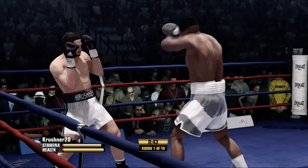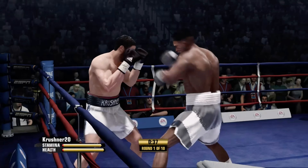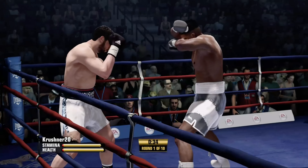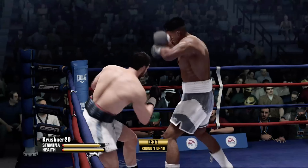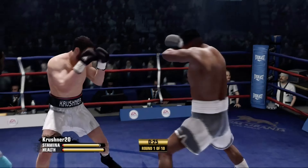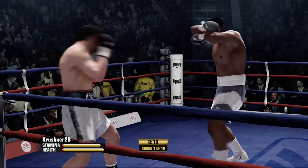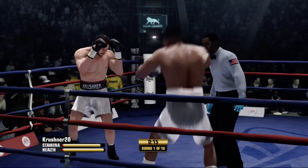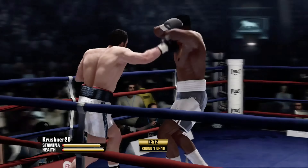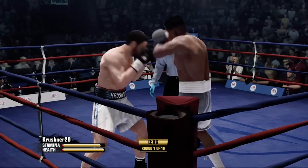Nice block. Just not there — straight right hand off the mark. Just ten seconds to go in this round.